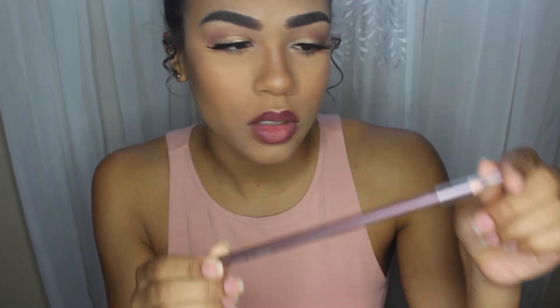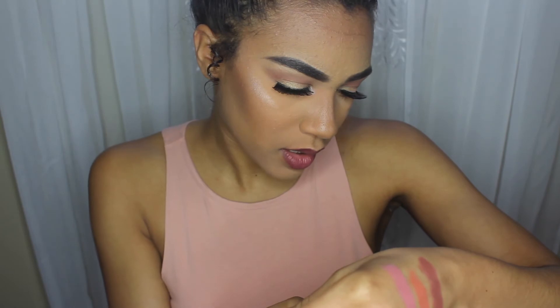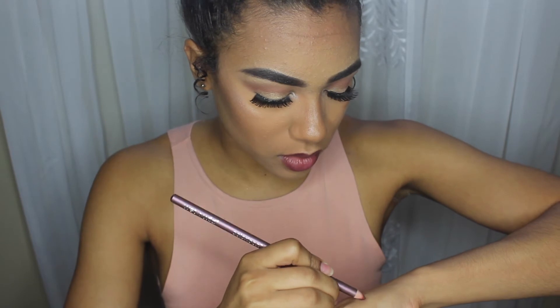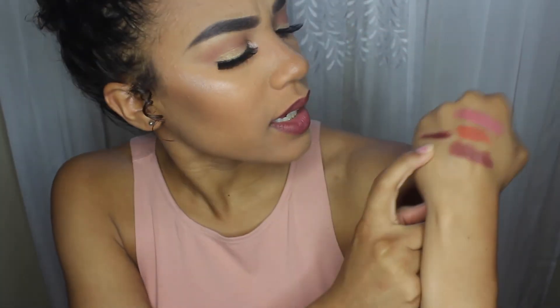What I applied with the Nude Cream is the Wet n Wild lip liner pencil in the shade Brandywine. I lined my lips with this and then added the Nude Cream in the middle. Let me swatch this for you — so this is Nude Cream, this is Brandywine, and then this is Teddy Bear. Teddy Bear is kind of dark but not too dark — it is a brownie nude.